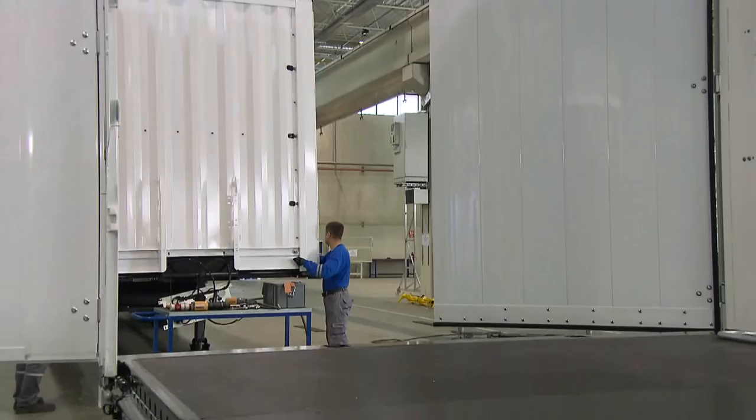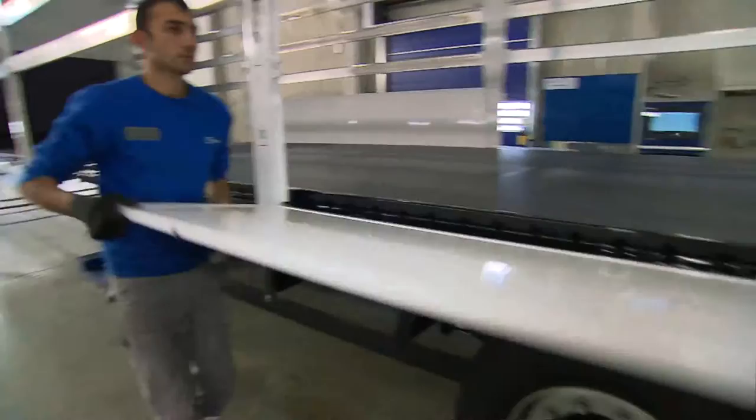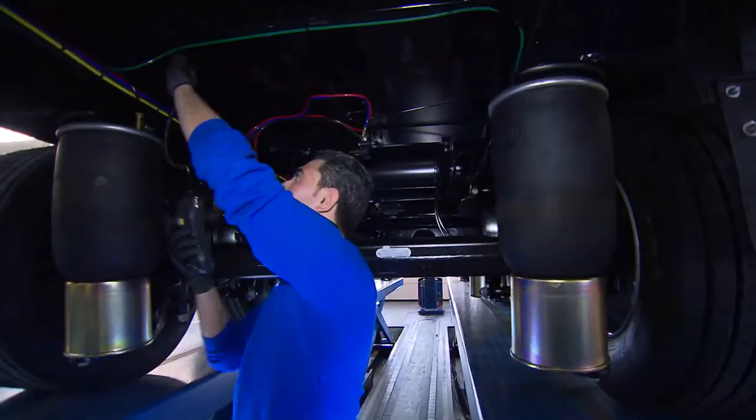The Profi Liner superstructure also comprises high-quality working components. This applies just as much to the independent hydraulic raising roof as it does to the sliding roof. Wall boards are part of the standard equipment and safety provisions, as is the drum-tight testing of the airbags, which takes place during production.